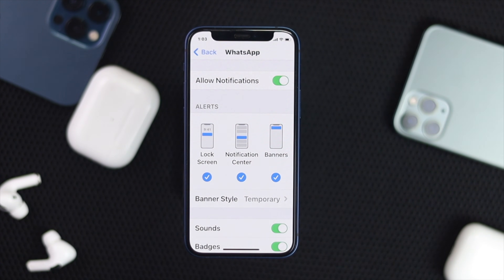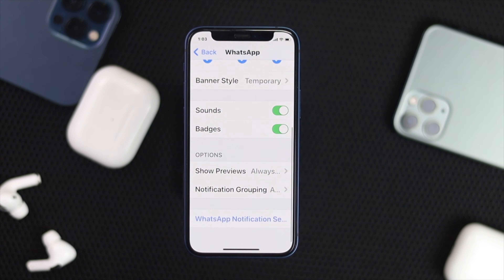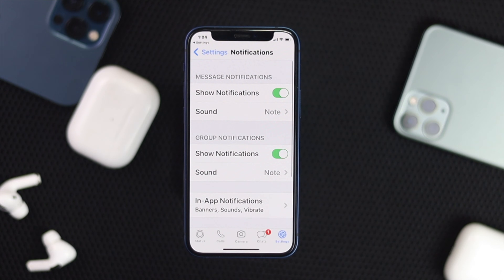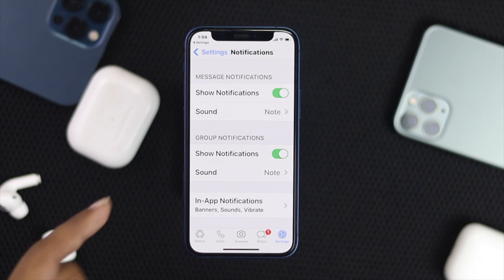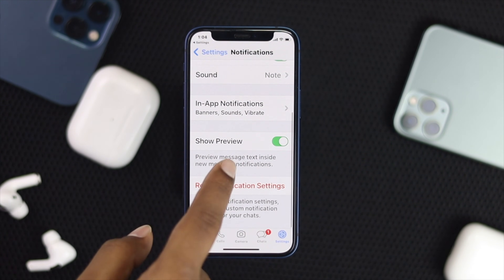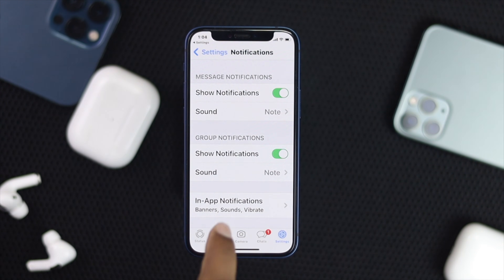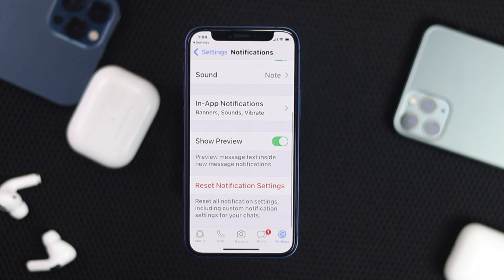If you're still having the same problem, scroll down to the bottom until you find WhatsApp Notification Settings. Head over to WhatsApp Notification Settings, which will take you into the notification settings from within the WhatsApp app. Once you're there, check that all options are toggled on — Show Notifications, Messages notifications, Group notifications, and Show Previews. If any are toggled off, toggle them on. You can also tap Reset Notification Settings to fix the problem.